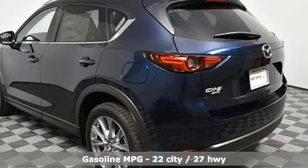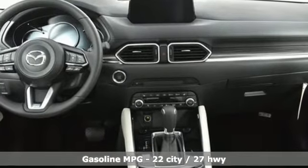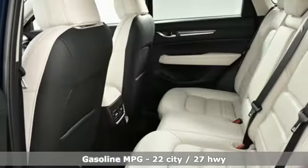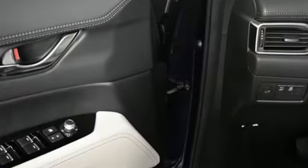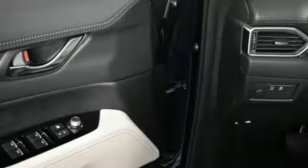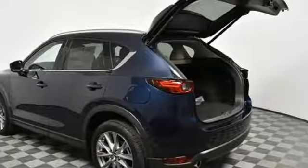A great vehicle is comprised of great features like these: turbo in-line 4-cylinder engine, heated and ventilated leather bucket seats, integrated navigation system with voice activation, and auto dimming rear view mirror.